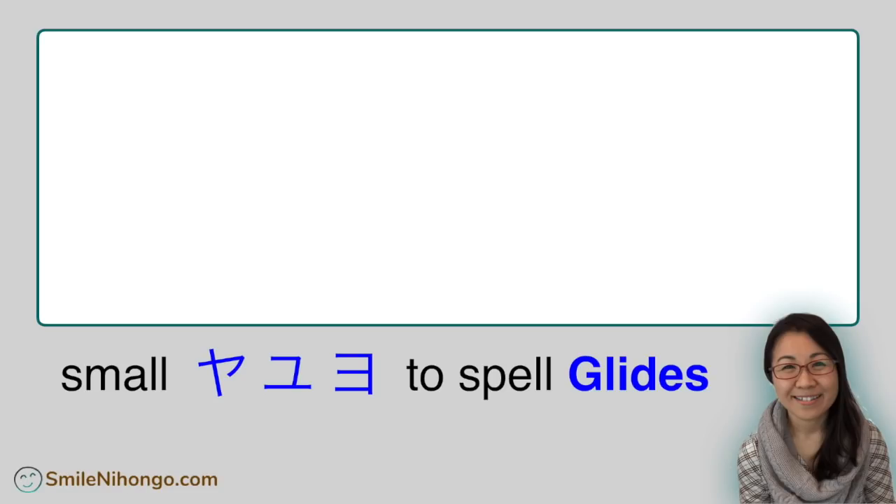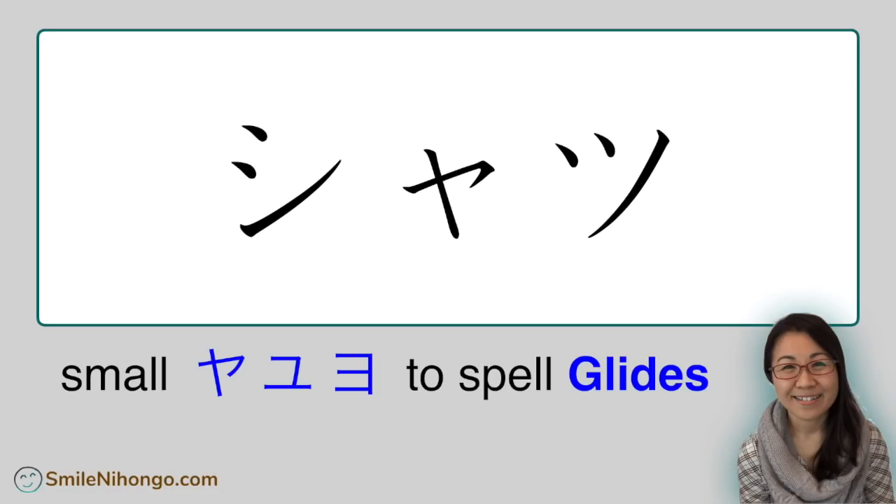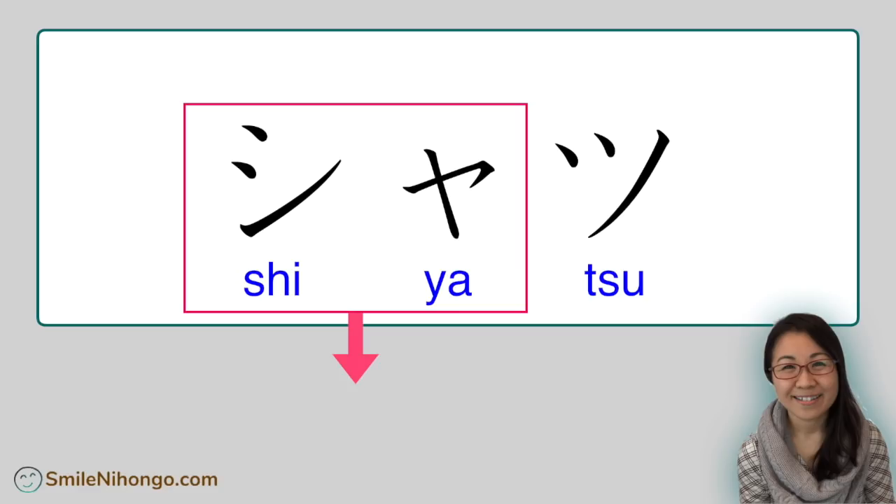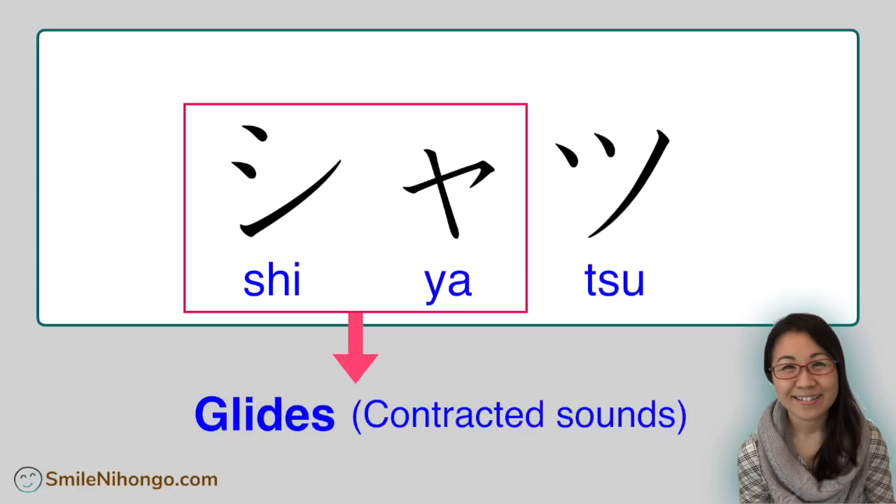I'm going to focus on katakana words with small ya, yu, yo to spell glides in this lesson — like this one. Here you have katakana shi, ya, and tu, right? It may not be clear to you if you are not used to reading katakana words yet, but the letter ya here is smaller than the other two. We call this kind of combination glides, or contracted sounds.